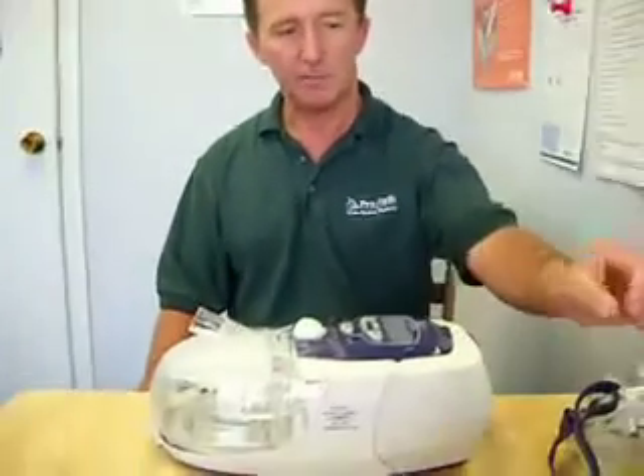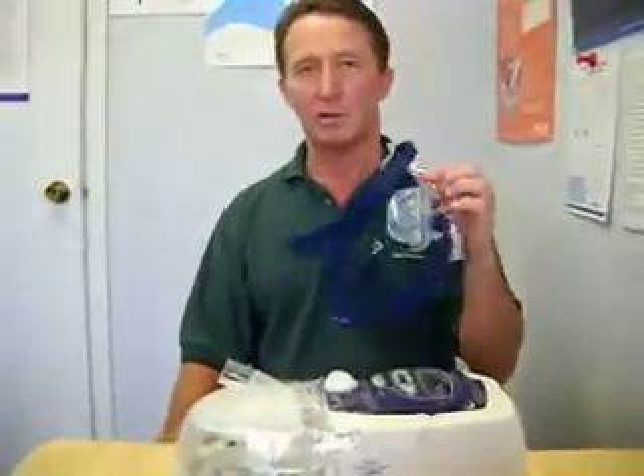Today I want to talk about when things go wrong with CPAP. There are national statistics stating that only about 60 percent of patients that receive a CPAP continue to use it for more than a month or two. There are different reasons for that, but some of the most common ones are that the patient is just uncomfortable with it. The mask is usually the number one problem.